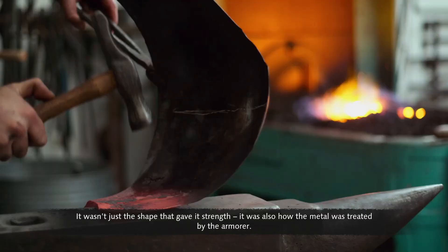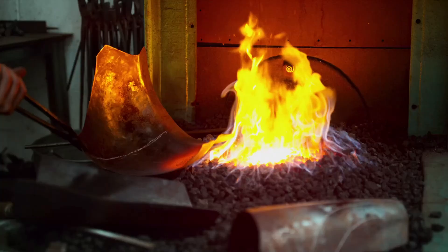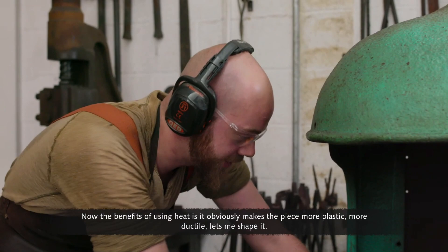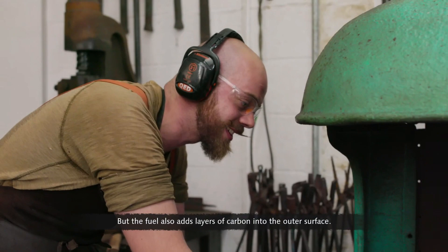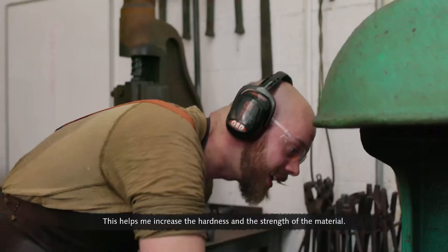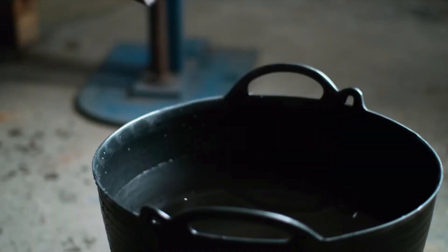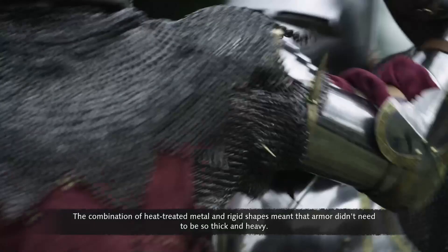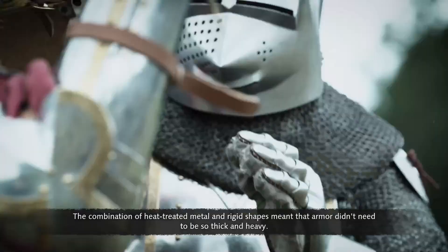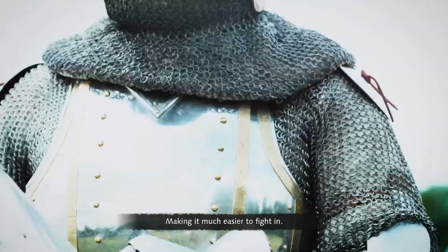It wasn't just shape that gave armor strength — it was also how the metal was treated by the armorer. Heat makes the piece more plastic and ductile, allowing it to be shaped, but the fuel also adds layers of carbon into the outer surface, increasing the hardness and strength of the material. The art of the armorer was judging the temperature of the metal by eye and managing the heat to create resilience. The combination of heat-treated metal and rigid shapes meant armor didn't need to be so thick and heavy, making it easier to fight in.